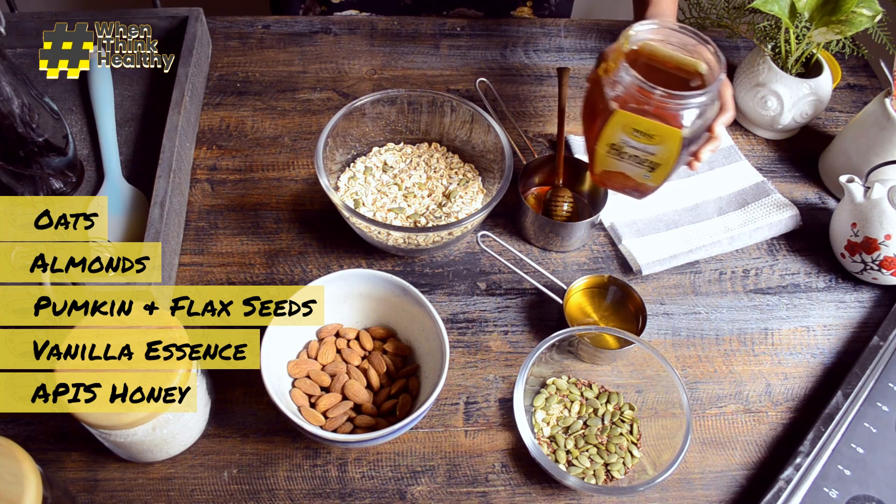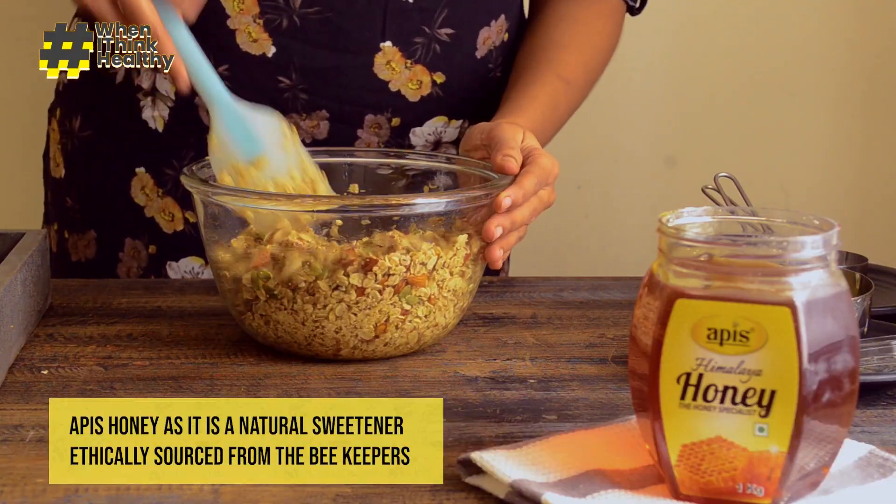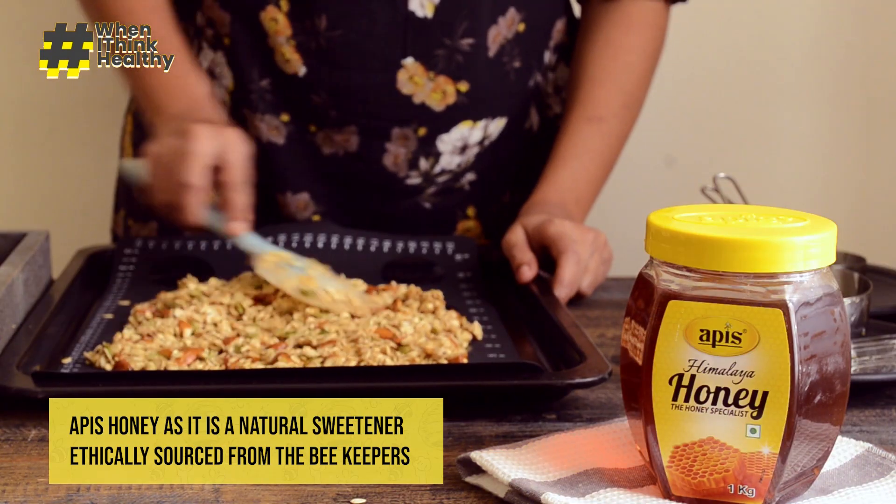I have a sweet tooth and whenever I am craving something sweet, I use Apis honey as it is a natural sweetener that is ethically sourced from the beekeepers.